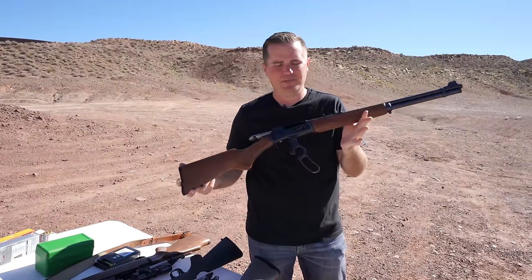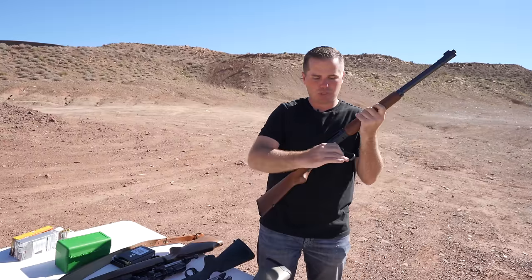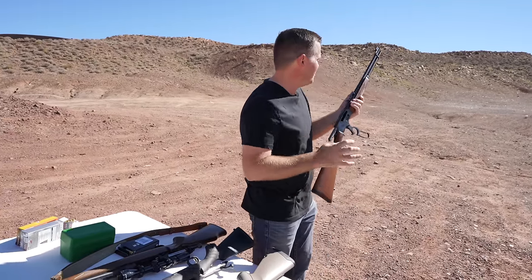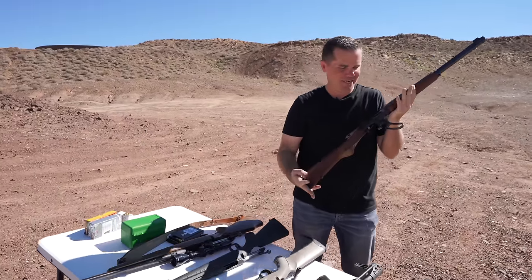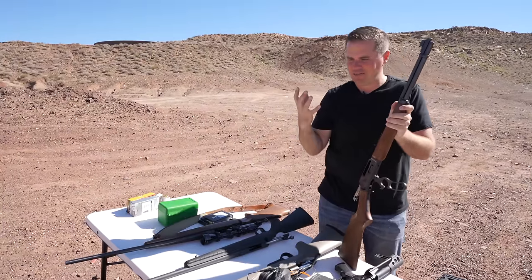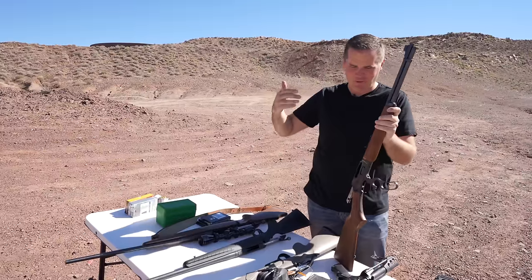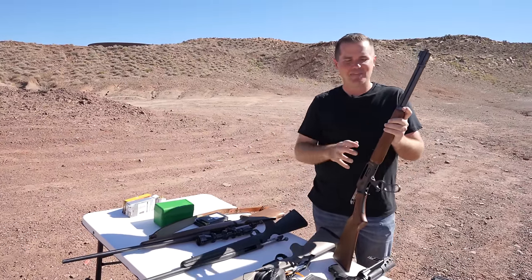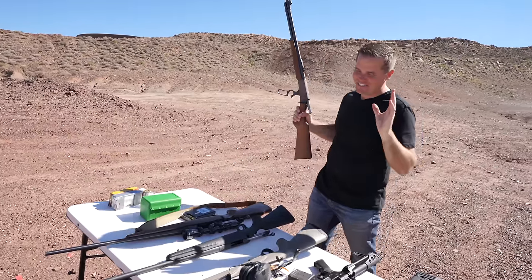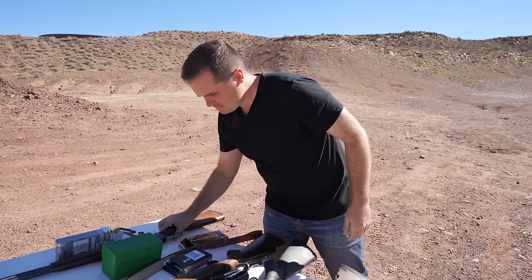Lever actions have been around since the mid-1800s and were absolutely the standard for many years — extremely reliable, fast cycling, and since precision wasn't the top priority with open sights, it was about the volume of lead you could put downrange. Funny story: my older brother had a recurring nightmare about zombies — his semi-auto would jam and he'd get killed. It bothered him so much he sold every semi-automatic gun he owned and bought only lever actions, bolt actions, and revolvers. As soon as he did, the nightmare stopped.